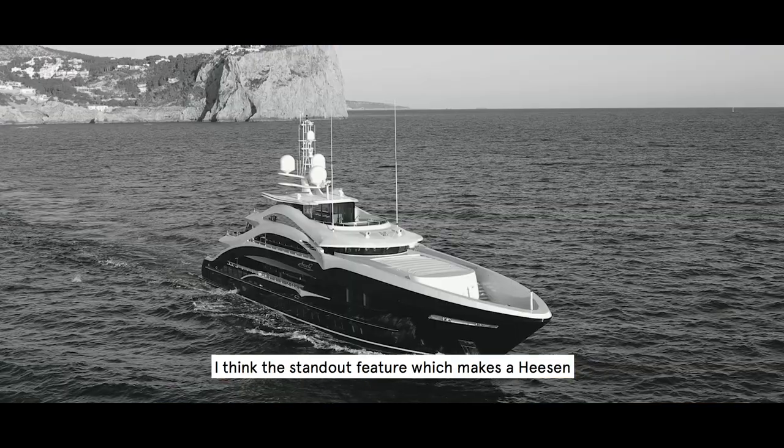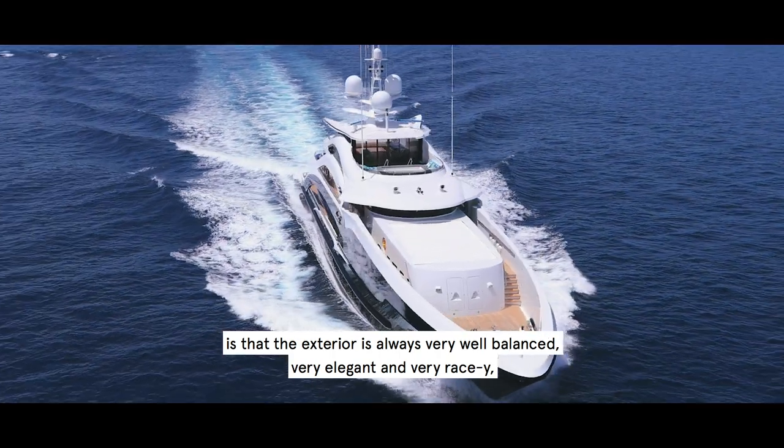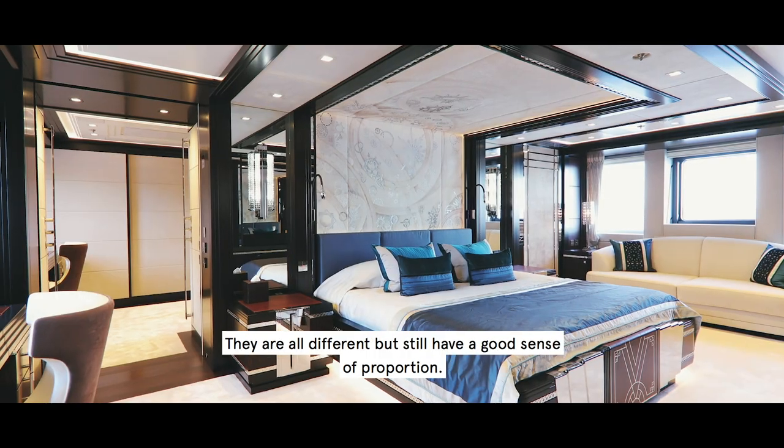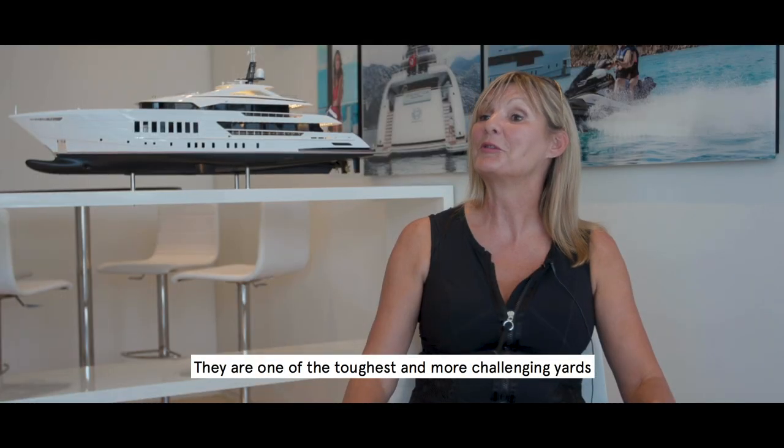I think the standard feature which makes Heesen is where the exterior is always very well balanced, very elegant and very racy. And that's actually quite an important point. They're all different, but they still have a very good sense of proportion.